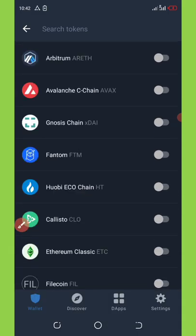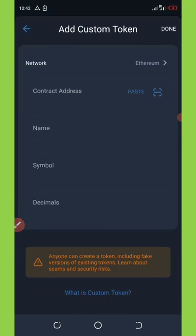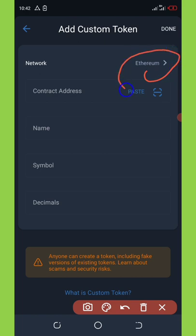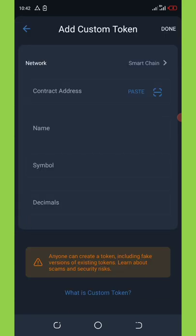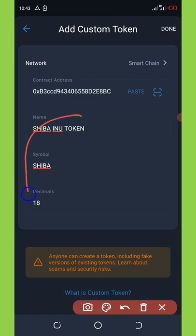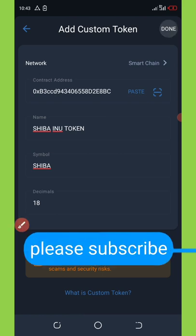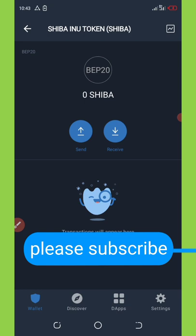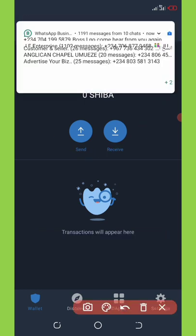Scroll down to where it says 'Add Custom Token.' Change the network from Ethereum to BNB Smart Chain so you can get the token information. Click the Paste button to paste the contract address you copied, and all the token information will be listed automatically — no need to fill it in manually. Click Done on the top right and the token will be automatically added to your wallet.